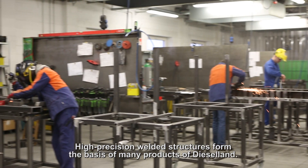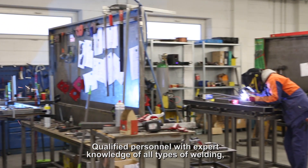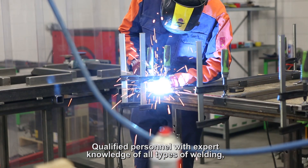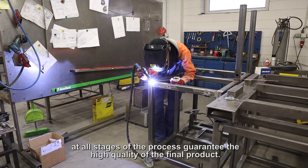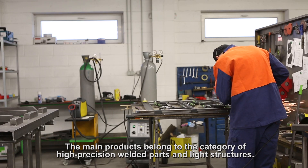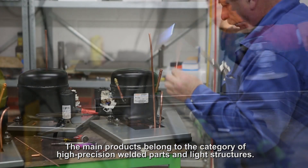High precision welded structures form the basis of many products of Diesel Land. Qualified personnel with expert knowledge of all types of welding, precise measurement and design, appropriate preparation and quality control at all stages of the process guarantee the high quality of the final product. The main products belong to the category of high precision welded parts and light structures.